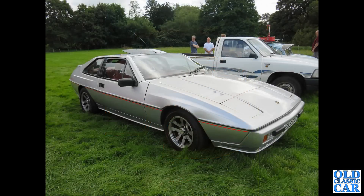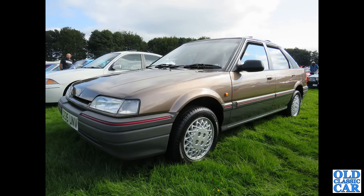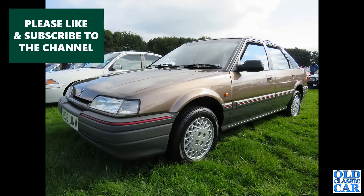And a Lotus Elan — at this time they were using various Toyota components, witnessed by the Toyota Supra Alloy wheels that you can see on this particular example. Here we've got a Rover 216 GSI, J-Reg from 1991, but very much a 1980s design — the R8 Series Rovers.